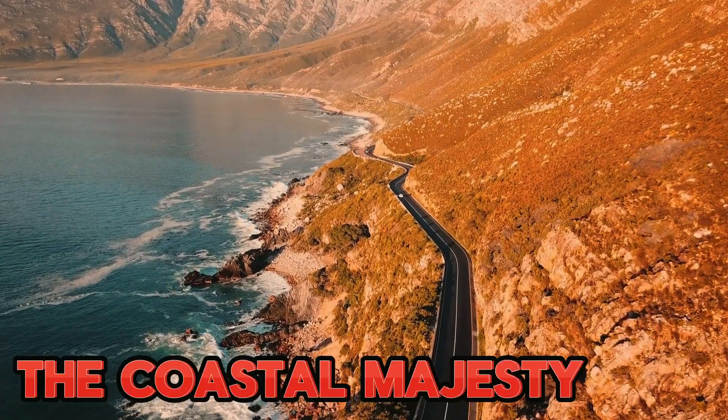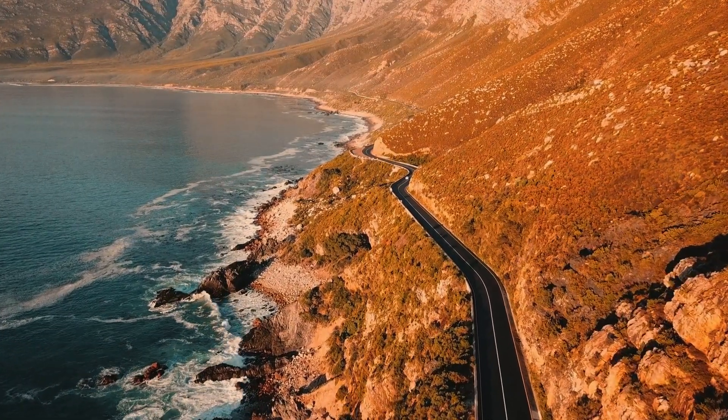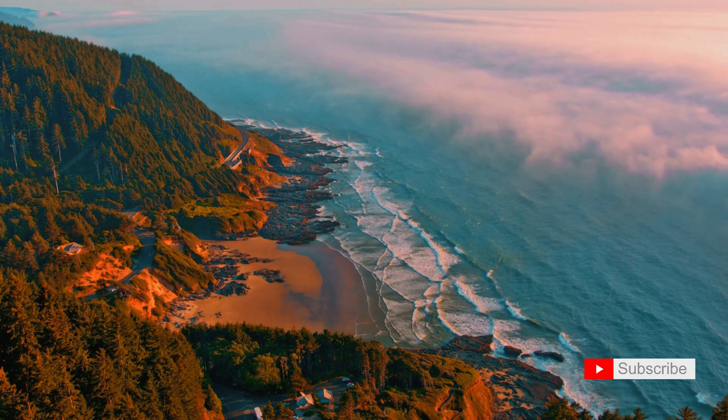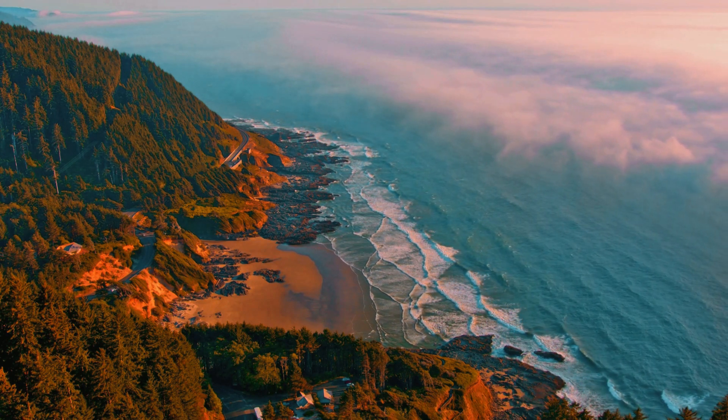Our adventure begins with the coastal majesty of Cape Perpetua. Join me in marveling at the relentless power of the Pacific Ocean as it meets the rocky shores, creating a symphony of crashing waves and sculpting the dramatic cliffs that define this breathtaking landscape.